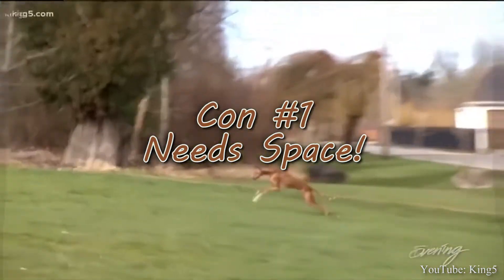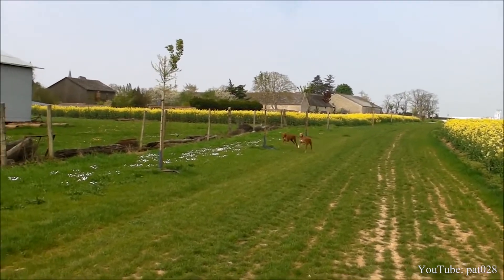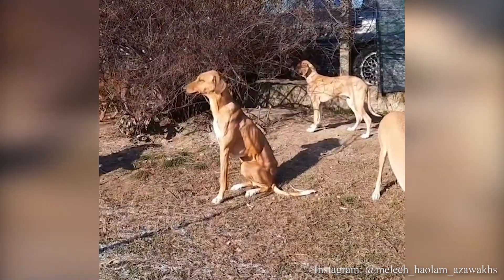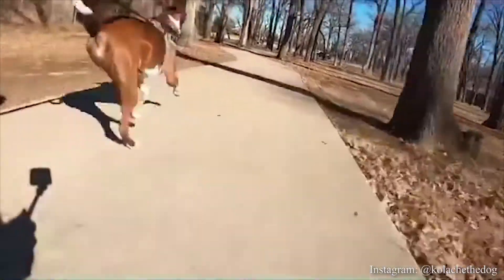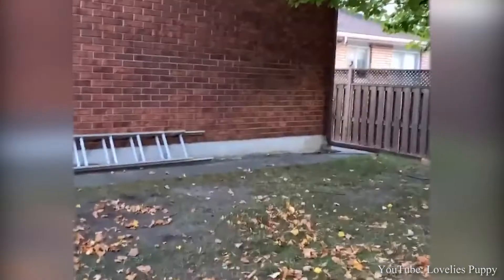Con number one: Need for Space. If you live in an apartment or a small home, then this is not the dog for you. These dogs require enough room where they are able to stretch their legs. A house with a big yard would be the perfect environment for an Azawakh, who also enjoys their own personal space. The Azawakh can run up to 35 miles an hour and will need regular exercise. They make great companions for jogging and hiking. If you are someone who does not like to exercise often, this may not be the dog for you. One more thing is that they will not exercise unless you are watching them, and you have to spend time supervising them to make sure they get that pent-up energy out, or they might be destructive in the house.